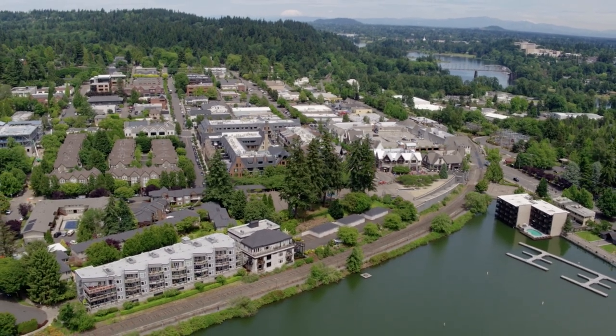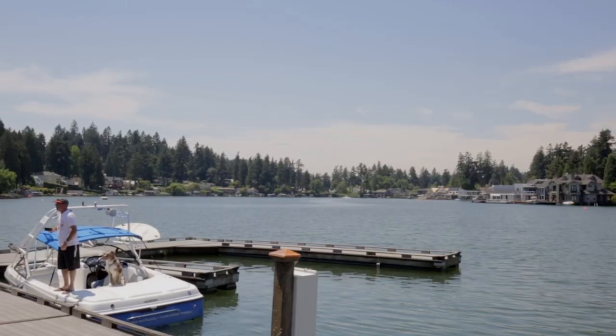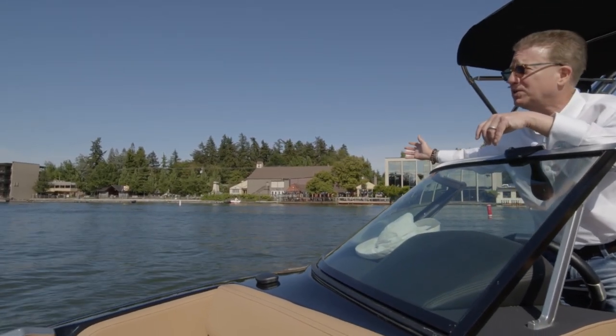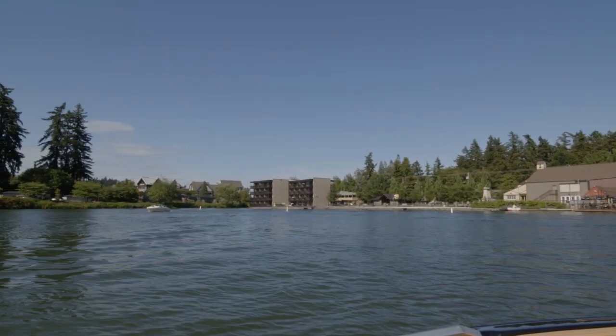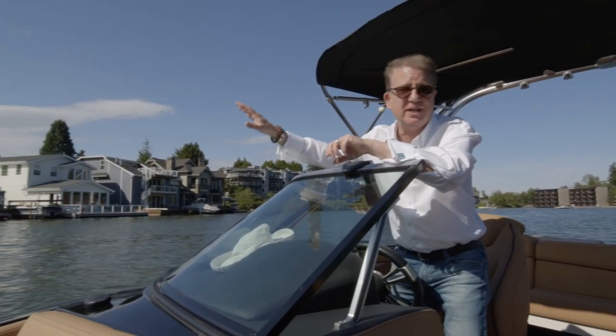If you want to access downtown Lake Oswego, of course you can go by car, but don't forget you can go by boat. Right here we have Stickman's, the downtown Lake Oswego movie theater, and a brief walk away you've got one of the best Saturday markets in all of Portland.